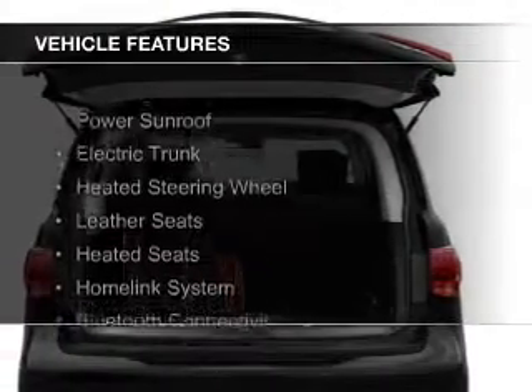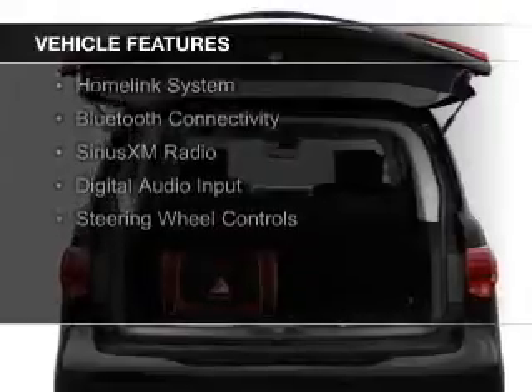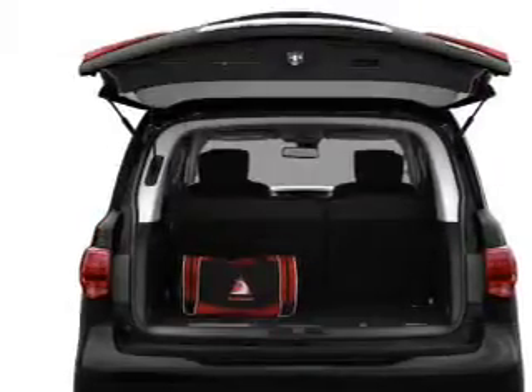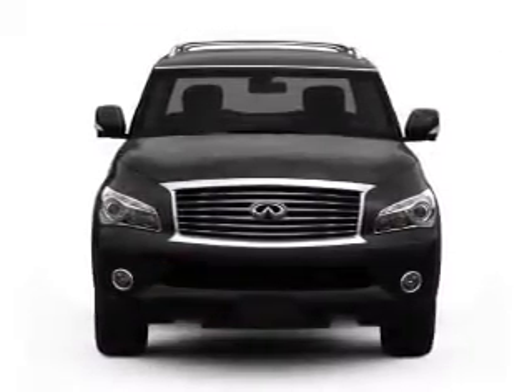The features include a power sunroof, electric trunk, heated steering wheel, leather seats, heated seats, a HomeLink system, Bluetooth connectivity, Sirius XM satellite radio, and digital audio input.